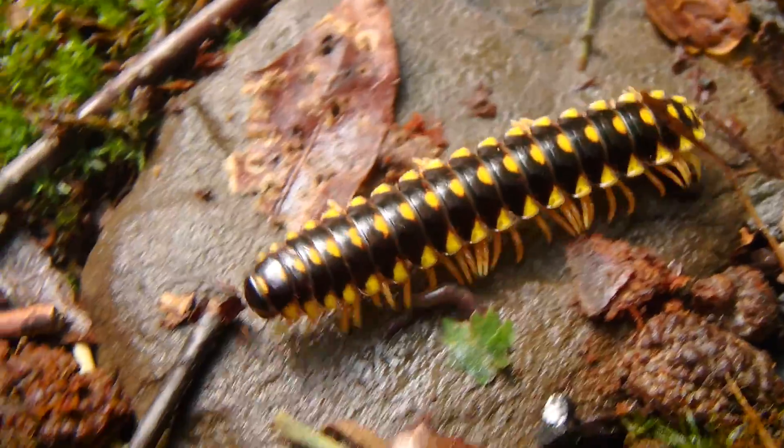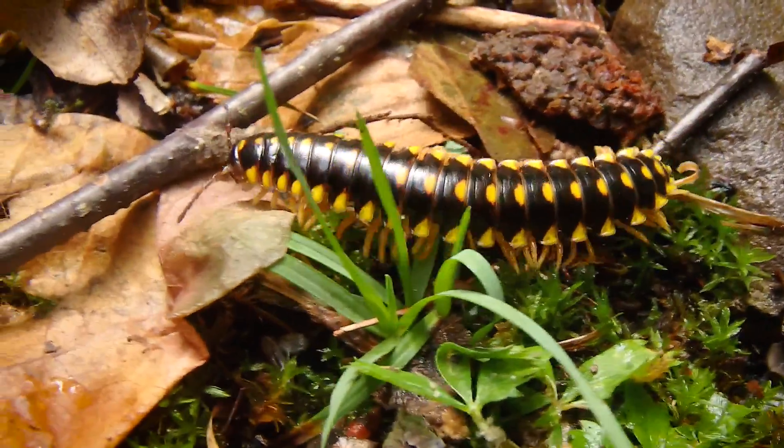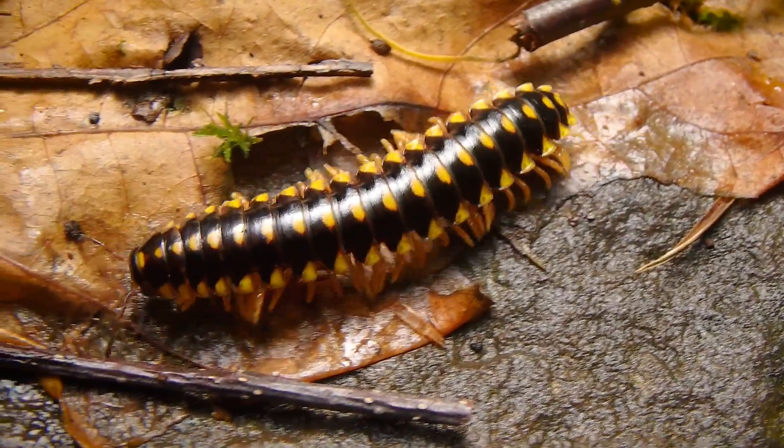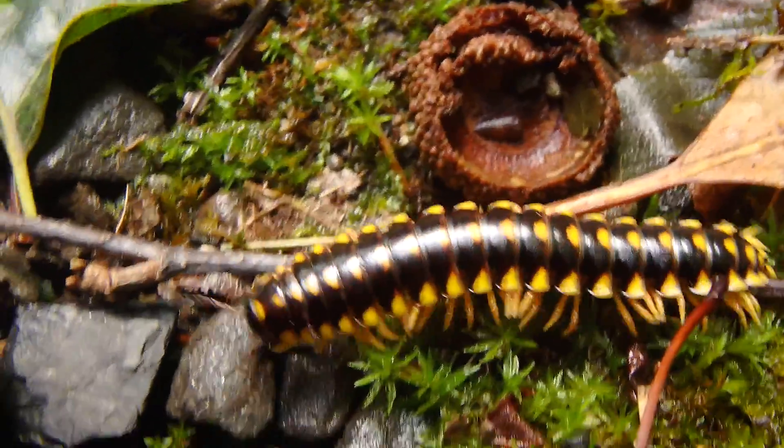Millipedes are detritivores, both feeding on and breaking down larger parts of detritus on a forest floor, making those smaller pieces available to smaller organisms to carry on with the same process. Where earthworms are absent, millipedes fulfill the same role that earthworms and other worms take on. They will break down and process as much as two tons of detritus and forest soils per millipede per year. Wow, that's a lot of soil.